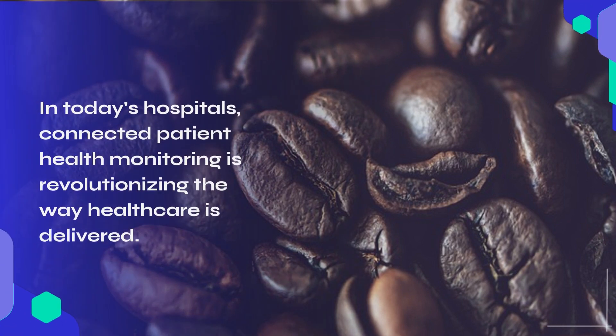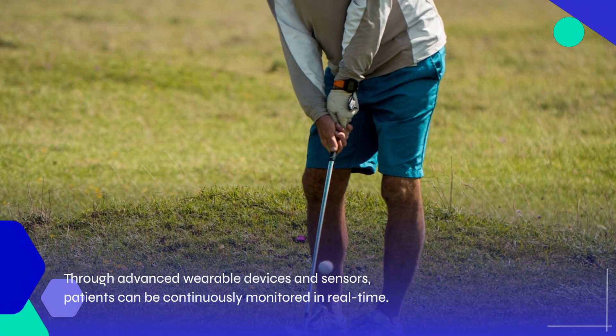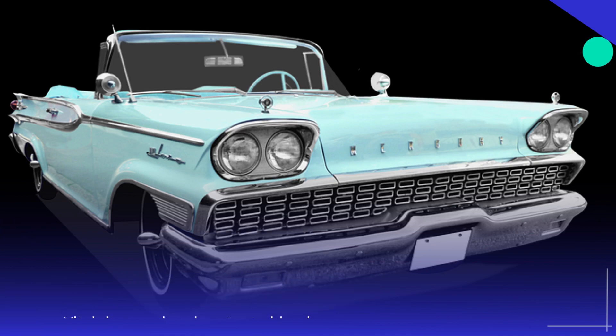In today's hospitals, connected patient health monitoring is revolutionizing the way health care is delivered. Through advanced wearable devices and sensors, patients can be continuously monitored in real time. Vital signs such as heart rate, blood pressure, and oxygen levels can be tracked remotely.